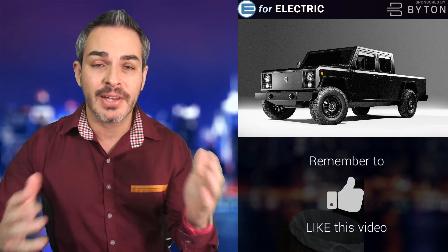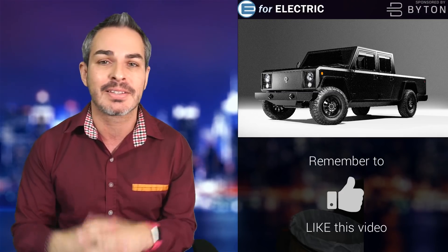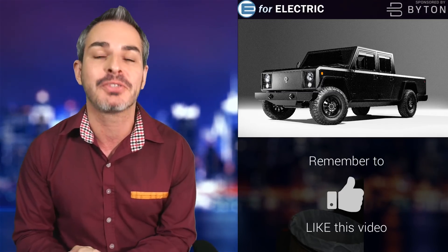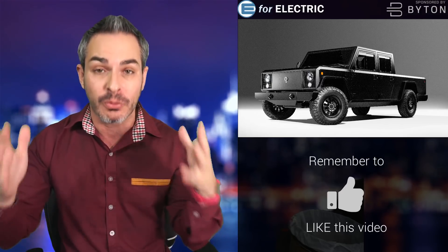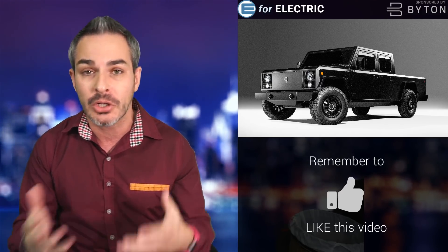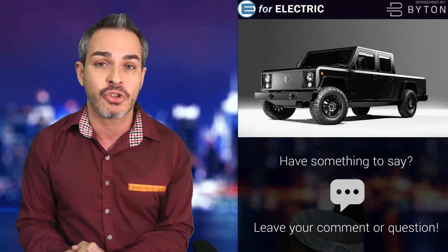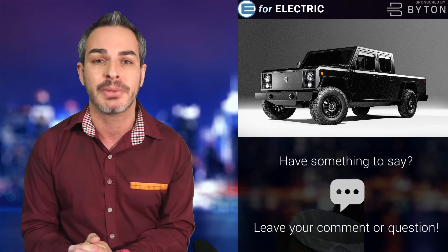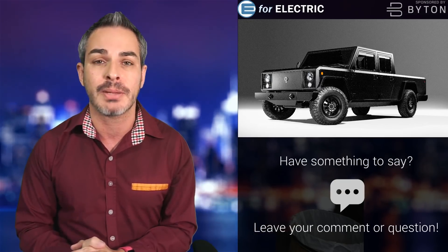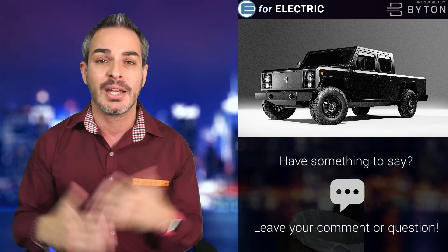Another electric truck was unveiled today, this time from Bollinger. You've seen the sketches and even toy-type models from them, but today they've unveiled a working prototype. This is very important because it's a small company, and it was four years that they've been developing this truck and an SUV as well on the same platform. Today they're saying they got it — the prototypes are working — and obviously this is a big step because the next step is production.